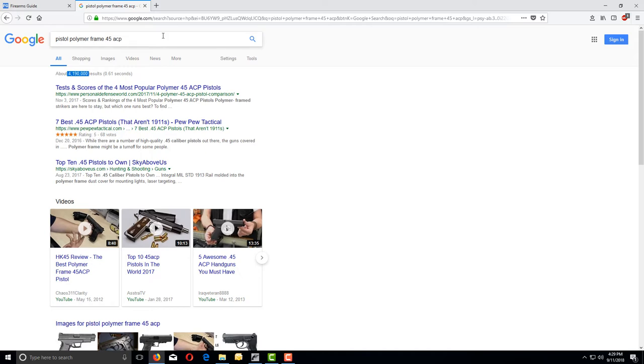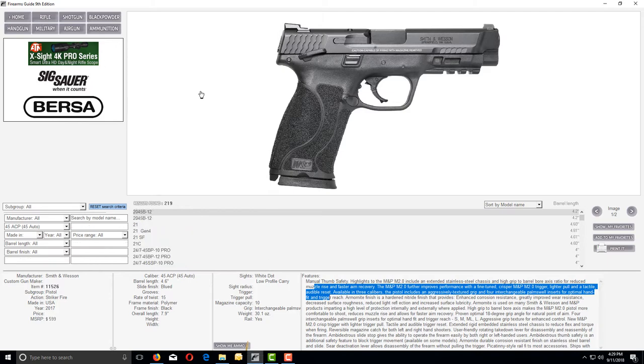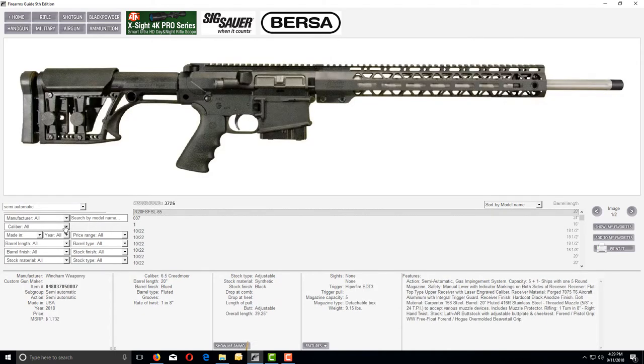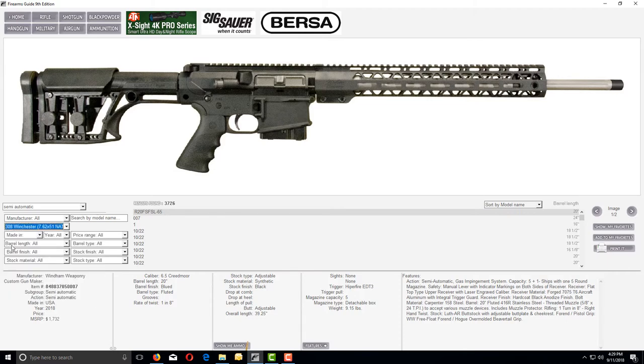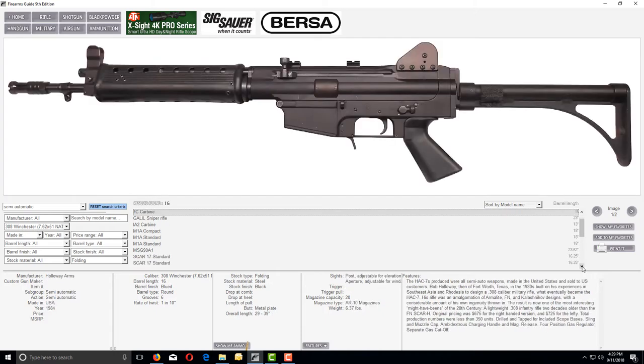With Firearms Guide you can get a better result in a shorter period of time. Let's go to our rifle section. Let's say I would like to check every single semi-automatic rifle in caliber .308 Winchester, with a side folding stock. Here is your result — sixteen rifles right there.